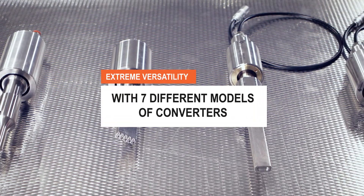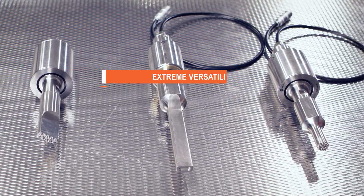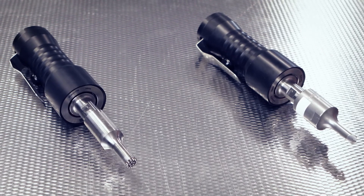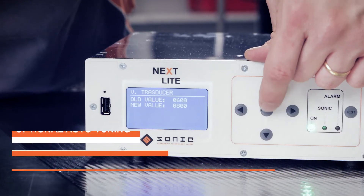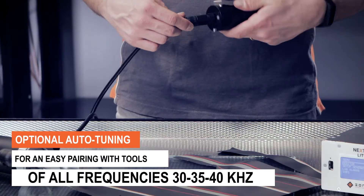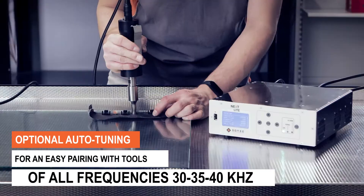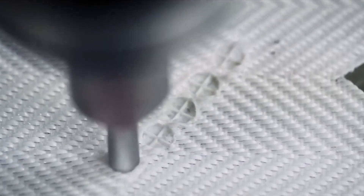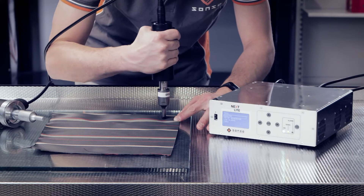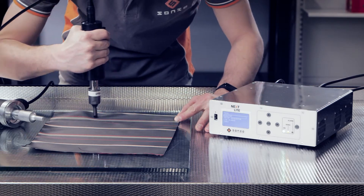Sonic Italia has developed seven converters of 30, 35 and 40 kHz of frequency and six types of manual handles with which to use it. Its versatility makes it perfect to use in all fields of application involving ultrasonic technology, from welding thermoplastic materials to cutting synthetic fabrics and food products, both continuously and step by step.